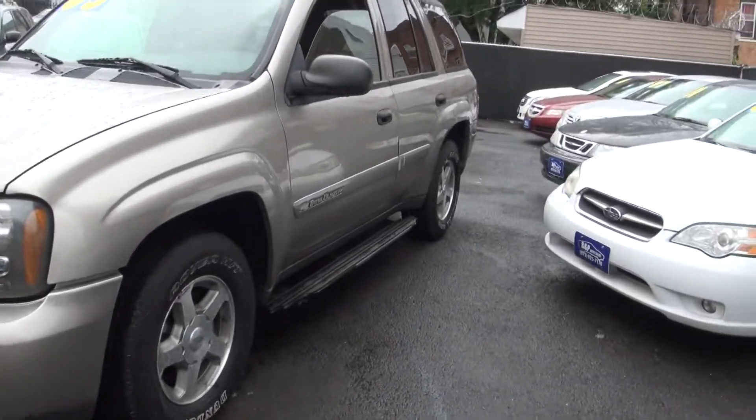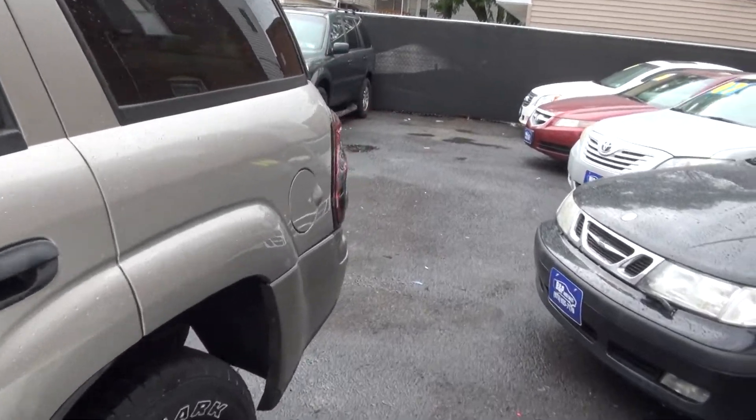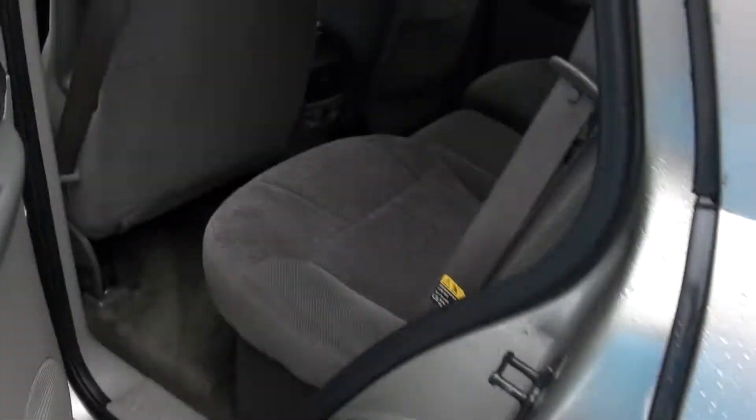Hey guys, welcome to BMP Auto Sales. 2003 Chevrolet Trailblazer. I actually have this one — just got in another one. We've been flipping inventory faster at BMP Auto Sales.